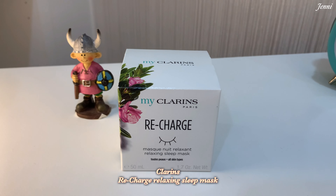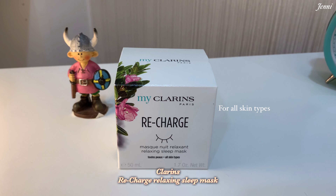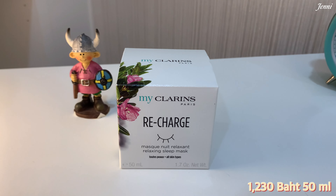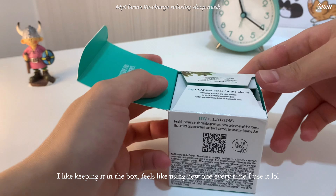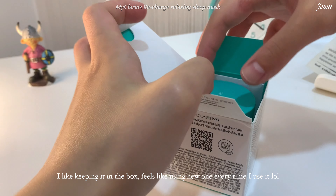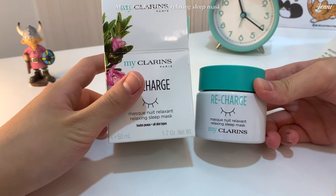The next one is from Clarins Paris — the Recharge Relaxing Sleep Mask for all skin types. I like to keep it stored this way because I feel like I'm using a new one every time I open it. This is the relaxing sleep mask for softer skin while we sleep.